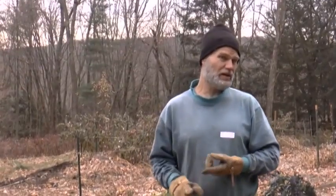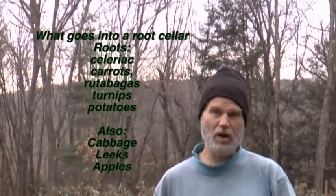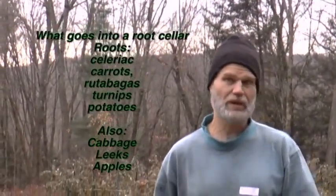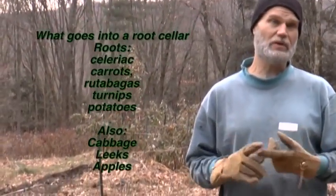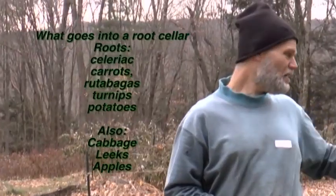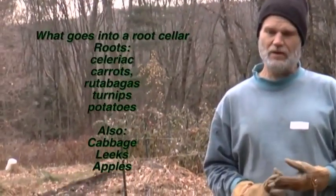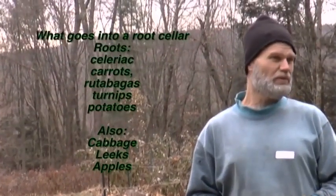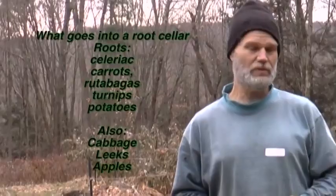The characteristics of a root cellar are moist and cool. What goes into a root cellar would be most of the root vegetables — carrots, cabbage (which is not a root vegetable, but does well in a root cellar), leeks (which is not a root vegetable but does well in a root cellar). Rutabagas, turnips, carrots, potatoes — they will last until March or April in a root cellar.